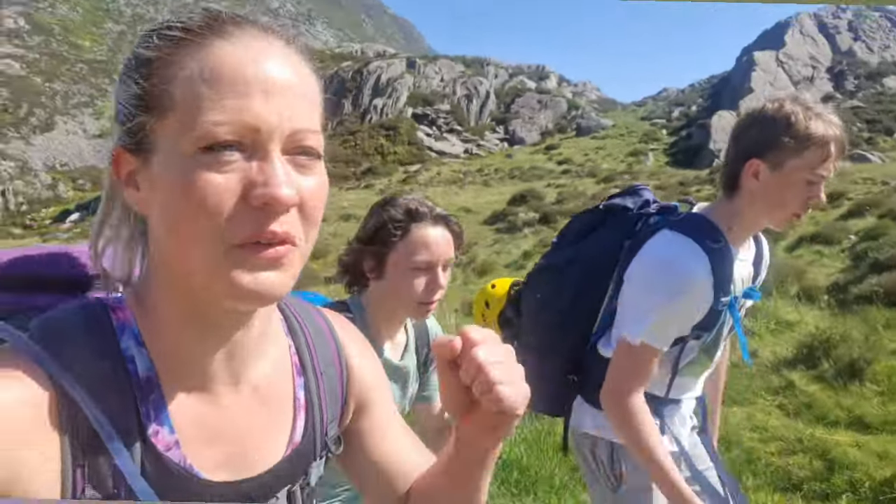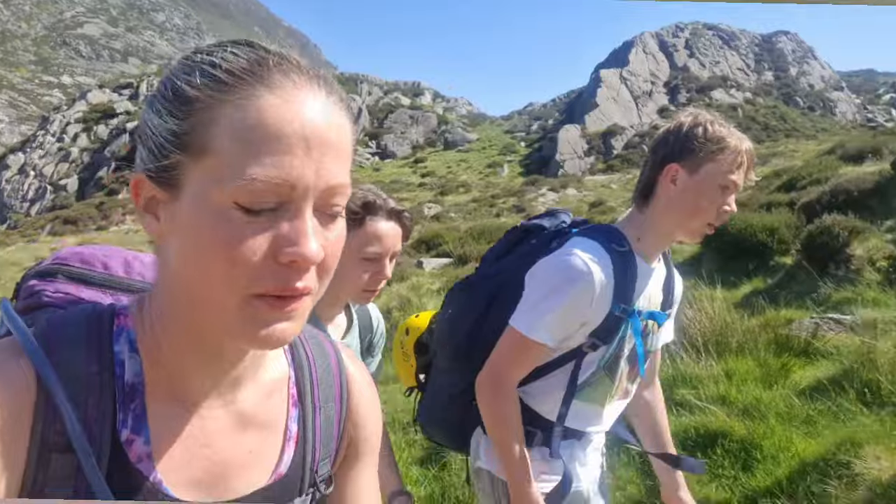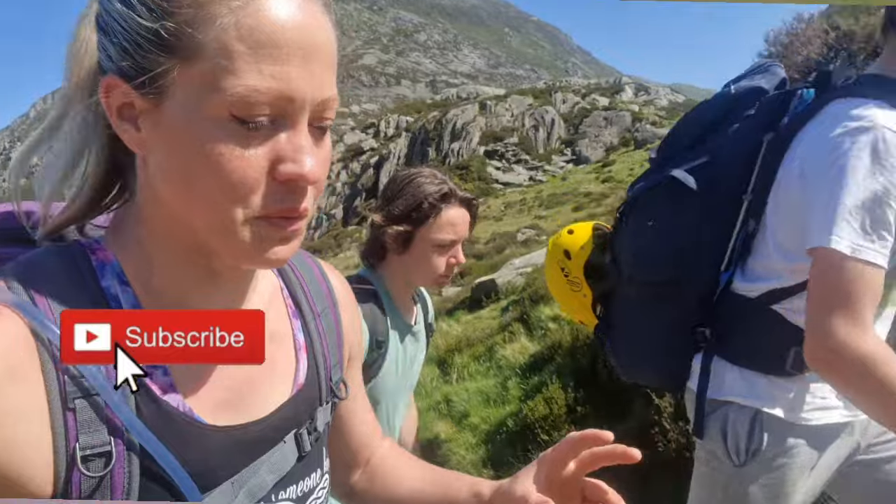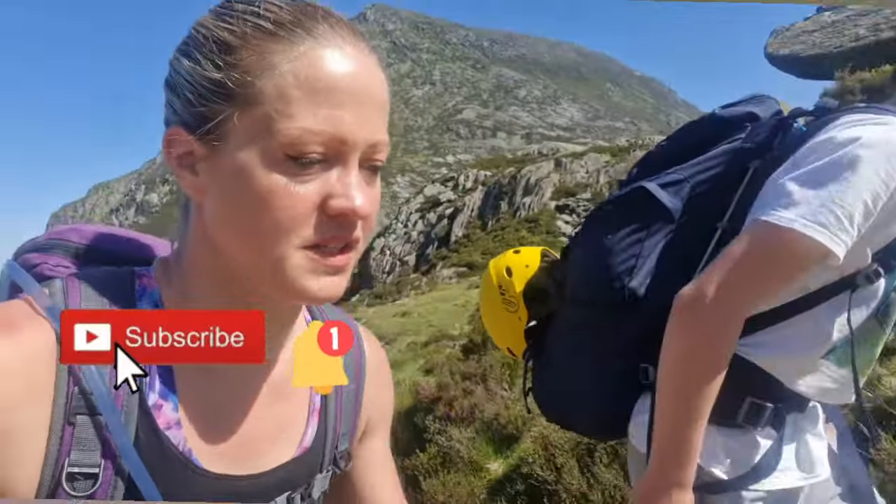This is Cat Adventures. If you like my content and you want to support me in sharing with others the amazing adventures of the mountain, then please don't forget to subscribe to my channel, click the notification bell and give us a thumbs up.